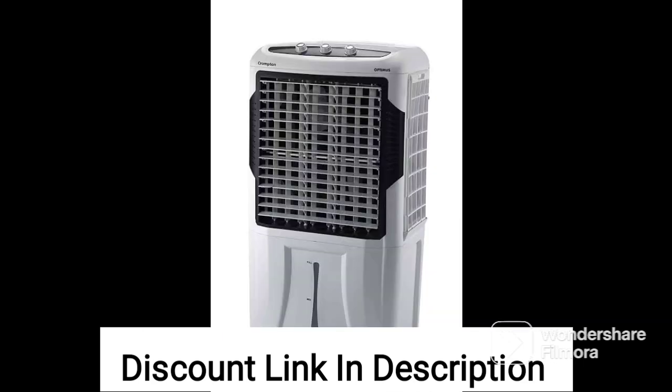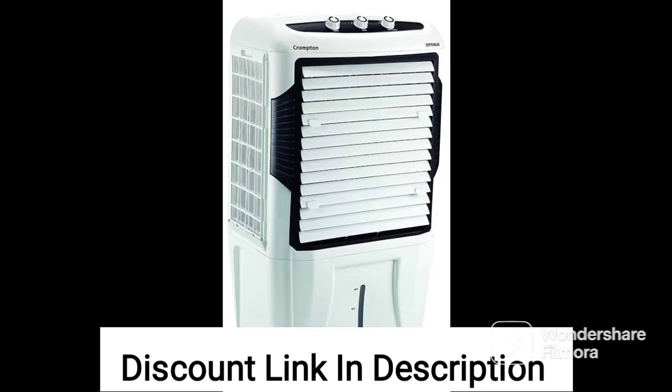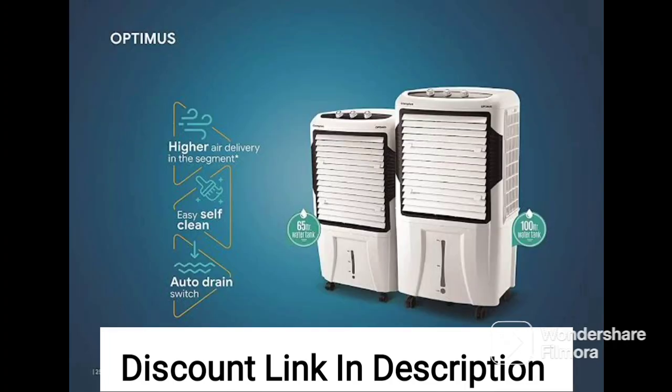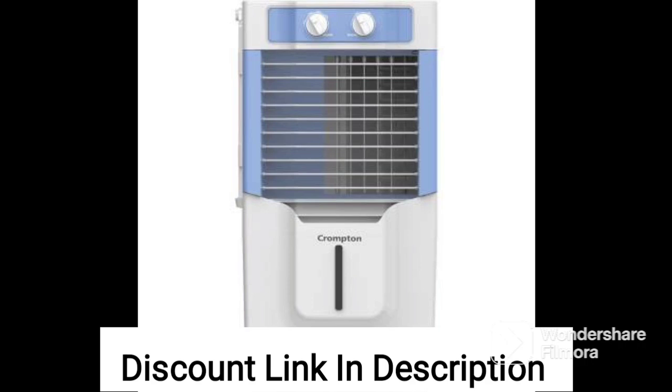The large size also means that you do not have to refill the water tank frequently, making it convenient to use. The Crompton Zealous DAC air cooler is also highly portable, thanks to its mini-tower design. The air cooler is compact and lightweight, making it easy to move from one room to another — an excellent option for those who want to use it in multiple rooms or take it while traveling.